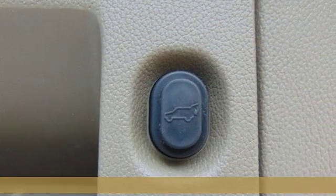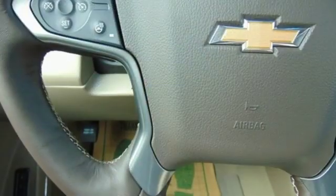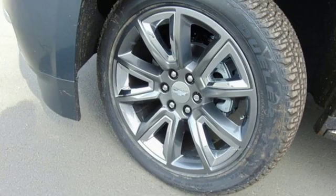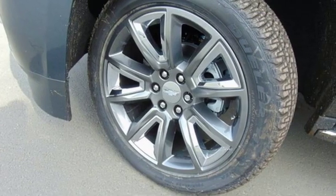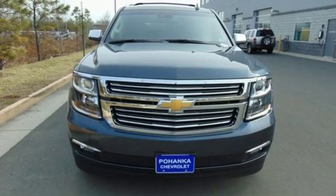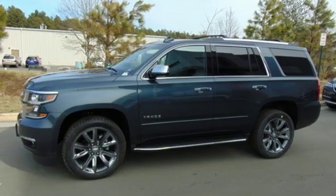Features include integrated navigation system with voice activation, power tilt-down heated mirrors, heated and ventilated leather bucket seats, configurable instrument gauges, doors and push-button start proximity key, and dual zone climate control.